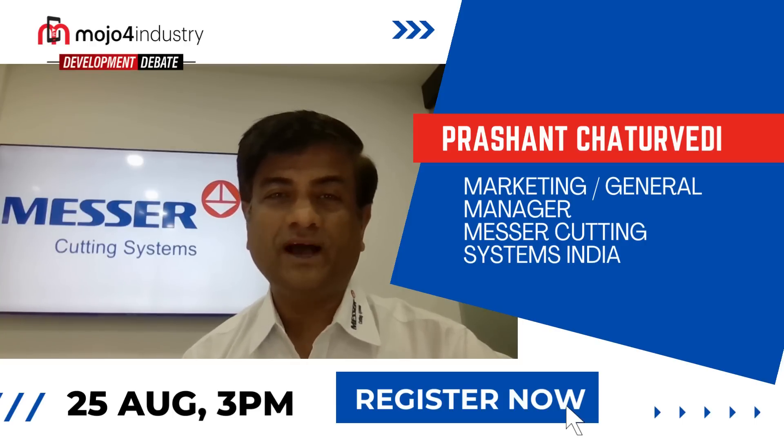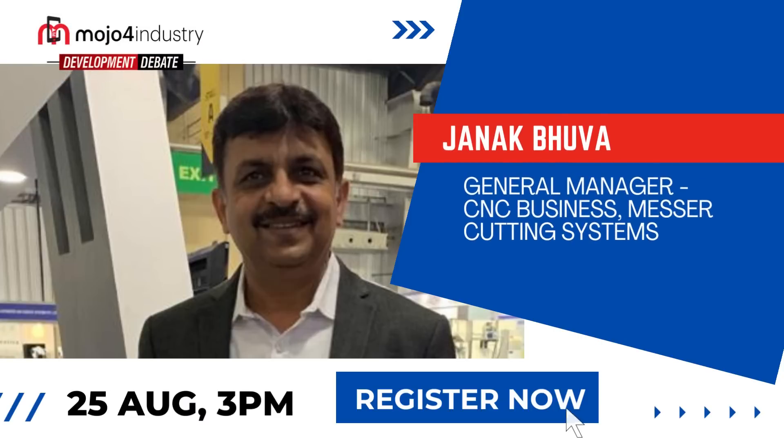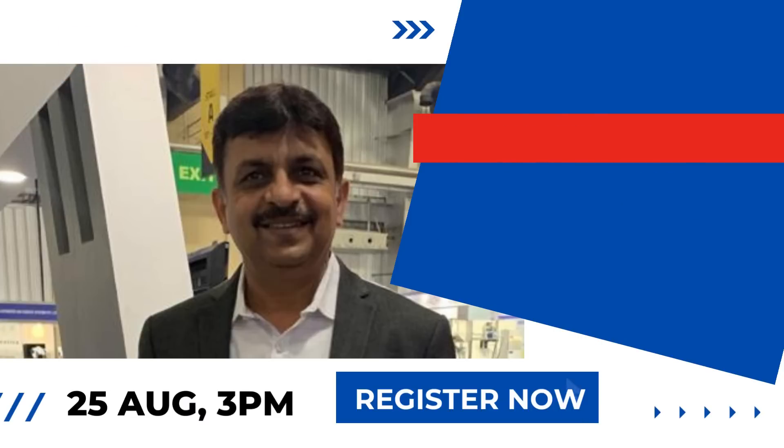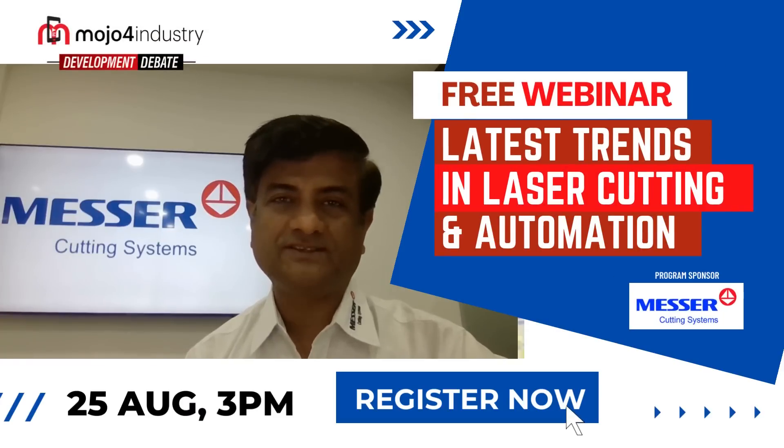All these questions would be answered by my colleague Janakua in the forthcoming webinar with Mojo for Industries on 25th of August 2022.